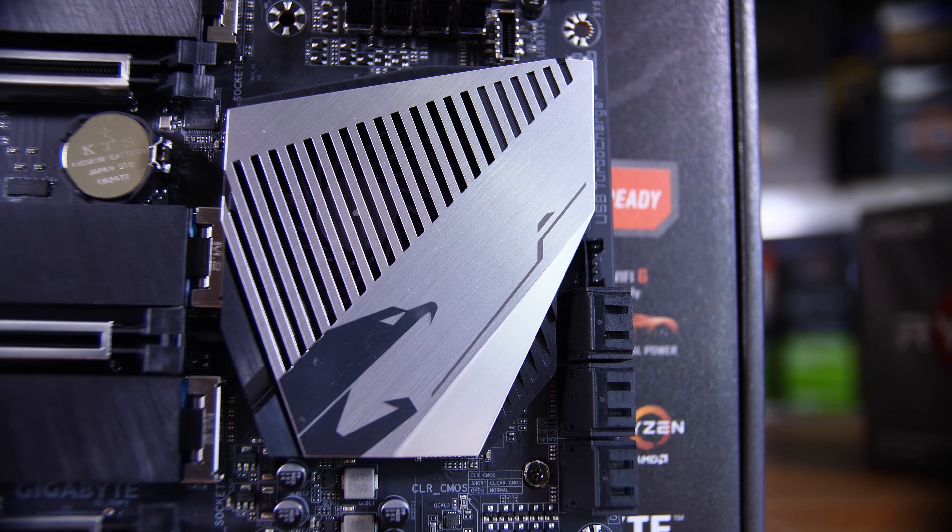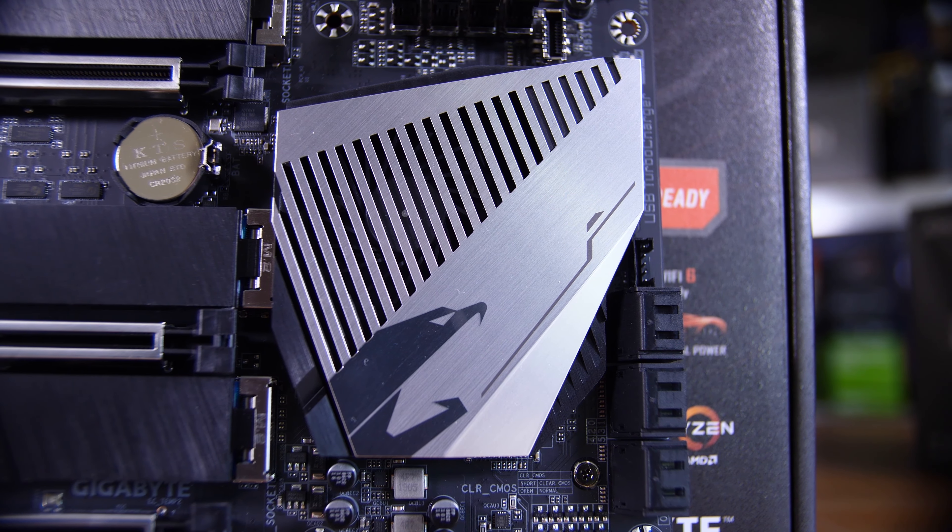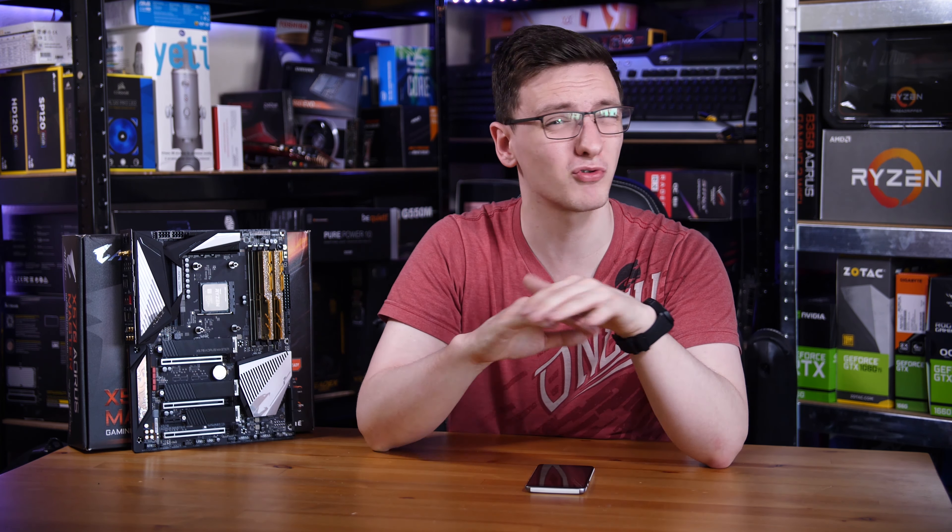The chipset does have a fan under its heatsink, so do bear that in mind, but my experience is that it barely turned on, and when it did turn on it was no louder than the graphics card that almost always sits on top of it - so you really don't hear it at all.